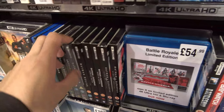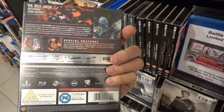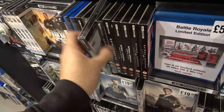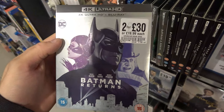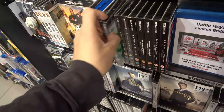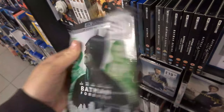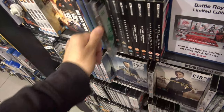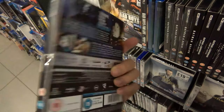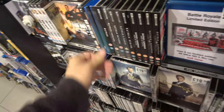We have Ready Player One on 4K on a 2 for 30 deal for £19.99. We also have Batman and Robin on 4K for £19.99, Batman Returns on a 2 for 30 deal at £19.99, Batman Forever on 4K for £19.99, and Batman also on the 2 for 30 deal at £19.99. I can't believe we've finally got the Batman movies on 4K — this is amazing.